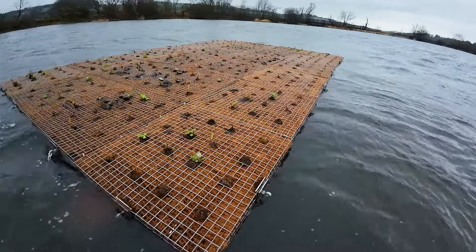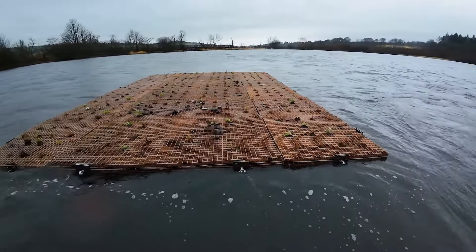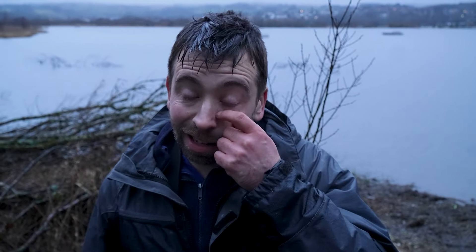We managed to get the raft in position — thrilled with that and looking forward to seeing how it settles in. It's looking really good from where I was standing. People will be able to see that nice and clearly, but it's far enough out that the wildlife won't be disturbed. Very happy with that.